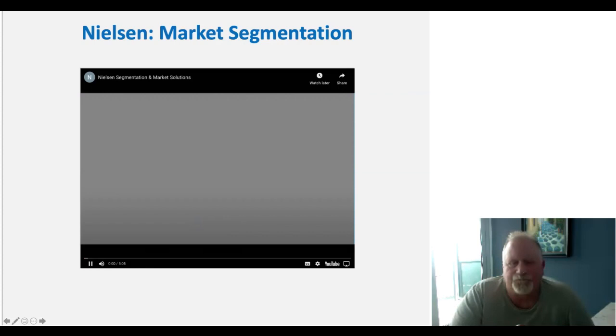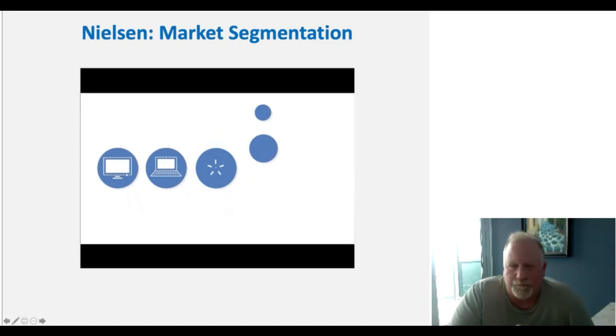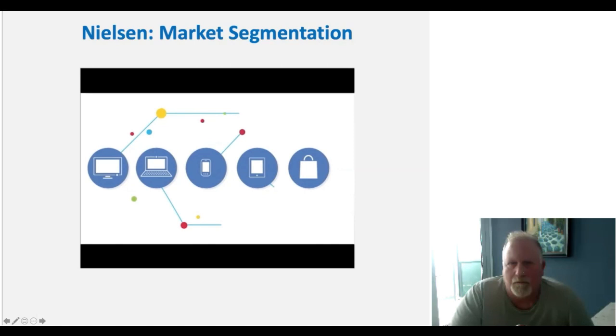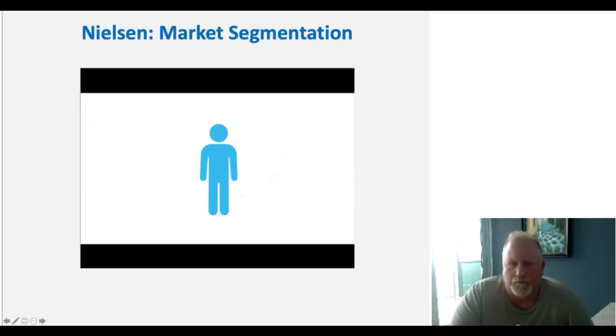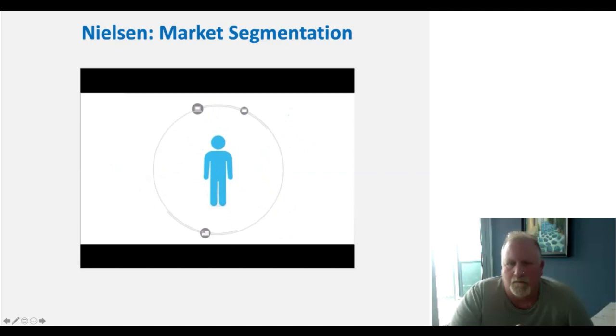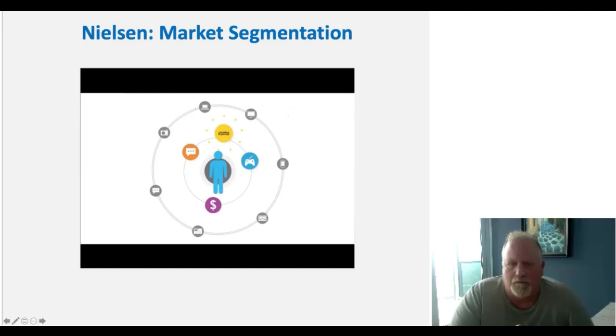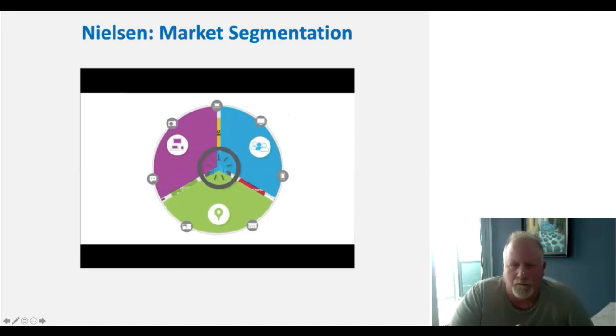Nielsen's Segmentation and Market Solutions: The consumer's world today is vast and interconnected. Every time a consumer glances at their TV, computer, mobile phone, or tablet — even when they enter a store — they are generating data points. Over time, these data points tell a story about what makes them unique. Nielsen helps you build a complete picture of your consumers to drive better business decisions, helping you understand, find, and engage with them. This drives location planning, merchandising, and developing new products, all through one intuitive web application.